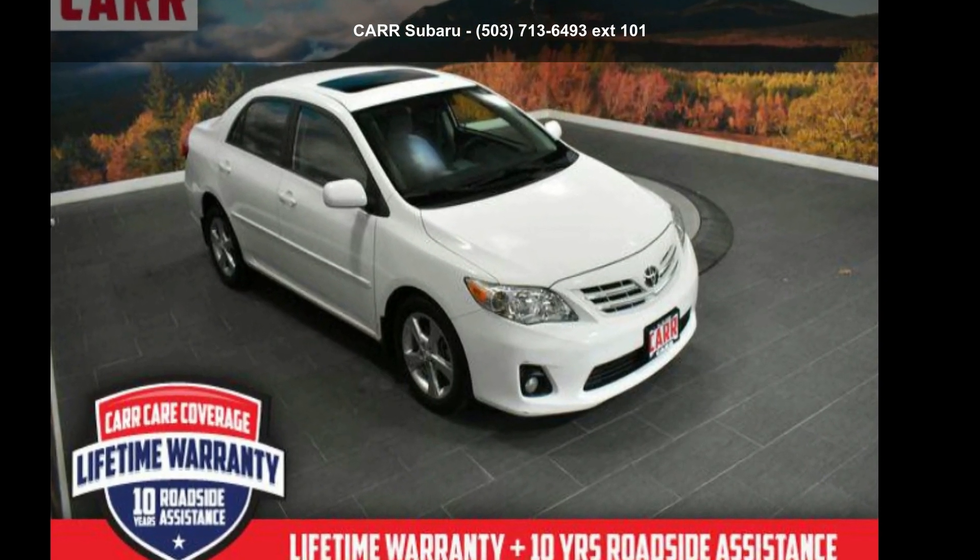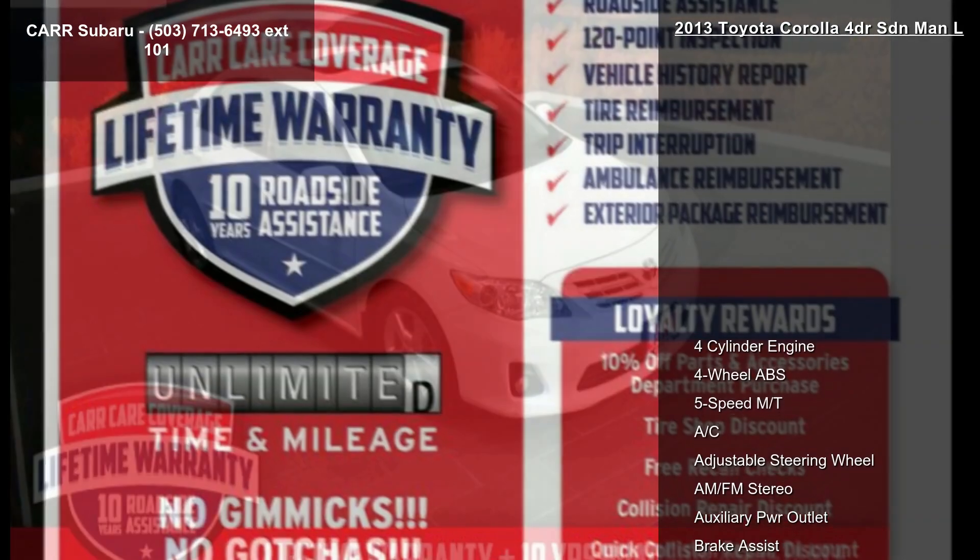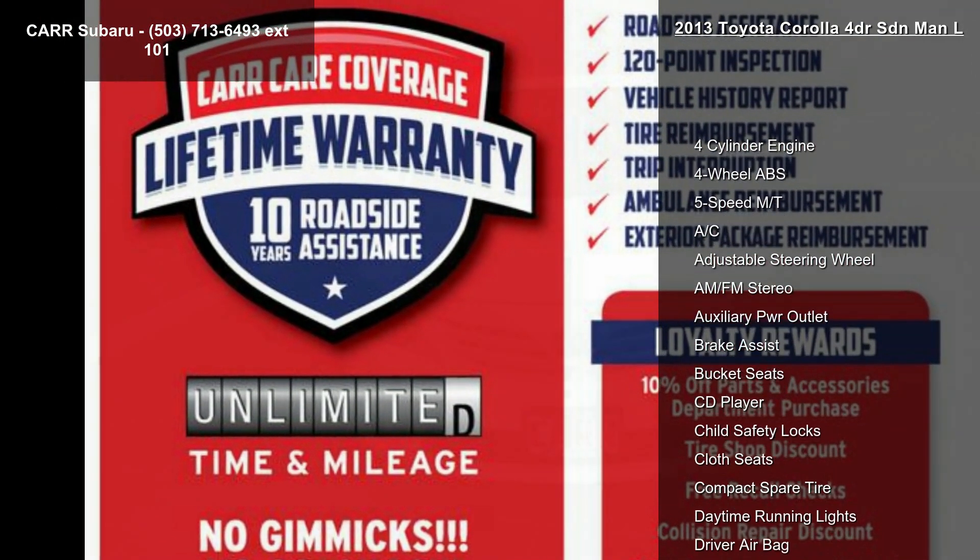Imagine yourself in this Toyota 2013 Corolla 4-door SDN MAN L. This may be the set of wheels you've been looking for.